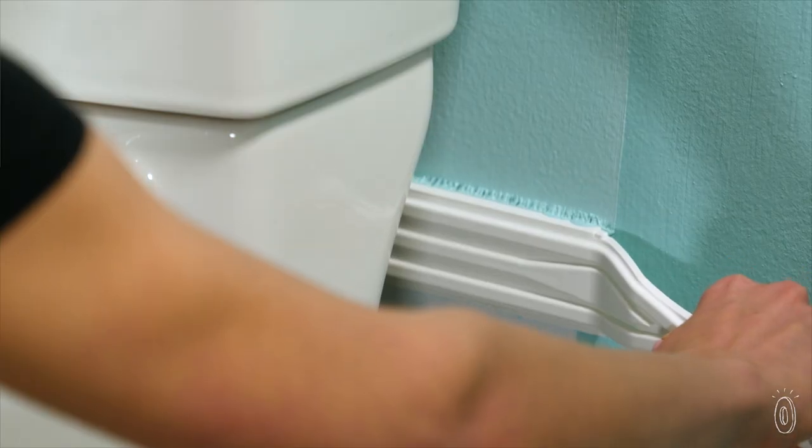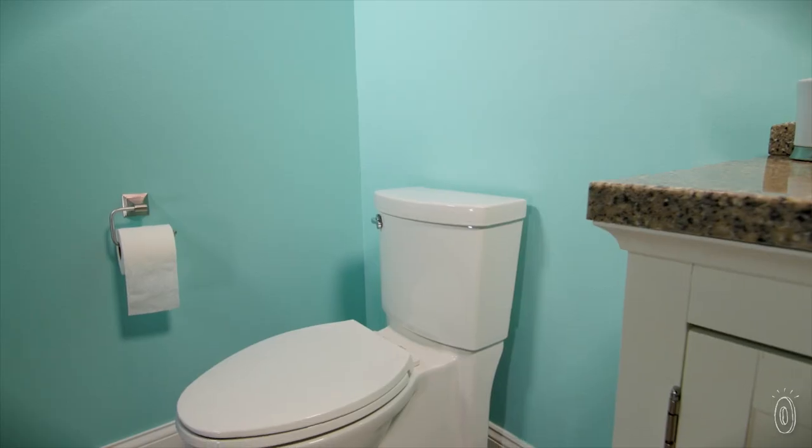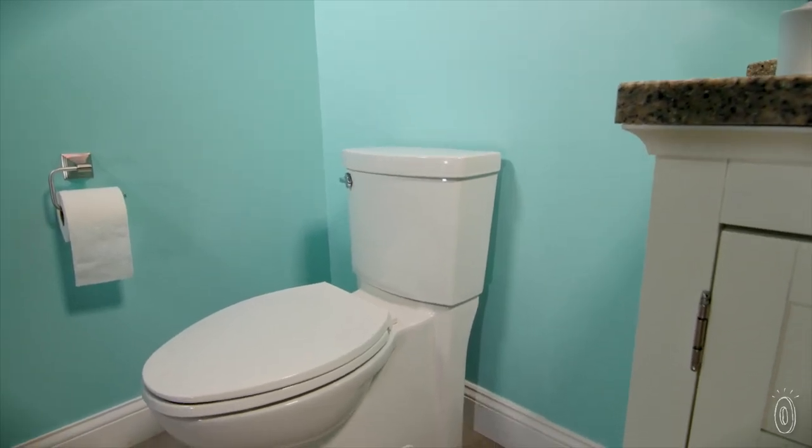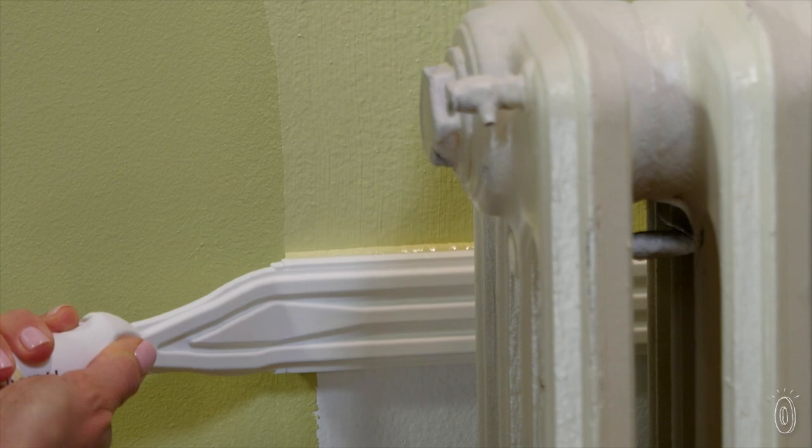After I saw the use and how beautifully the tool worked behind the toilet, I started to see where it could be used everywhere. With a radiator you can't move, this works beautifully — slips right behind it and paints directly behind your radiator.